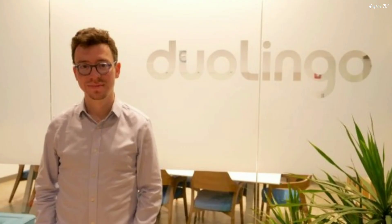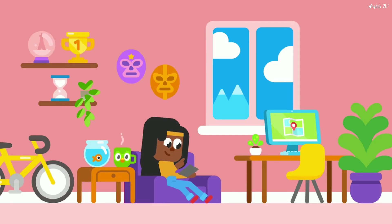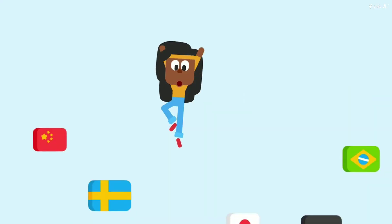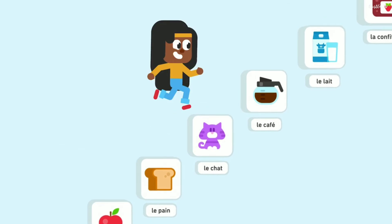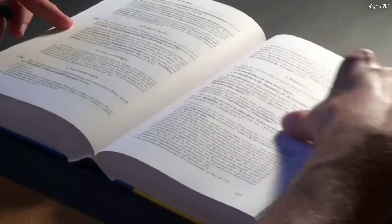In case you are wondering what the genius behind this idea is doing — Luis Von Ahn, the creator of CAPTCHA, is the founder and CEO of Duolingo, one of the biggest free learning applications in the world. So this is how every time you solve a CAPTCHA, you help in digitizing books.